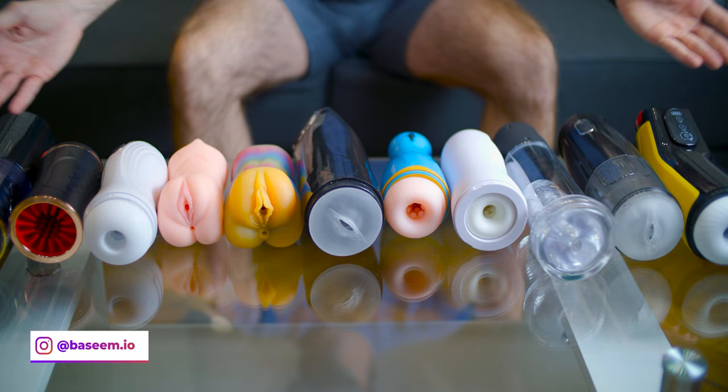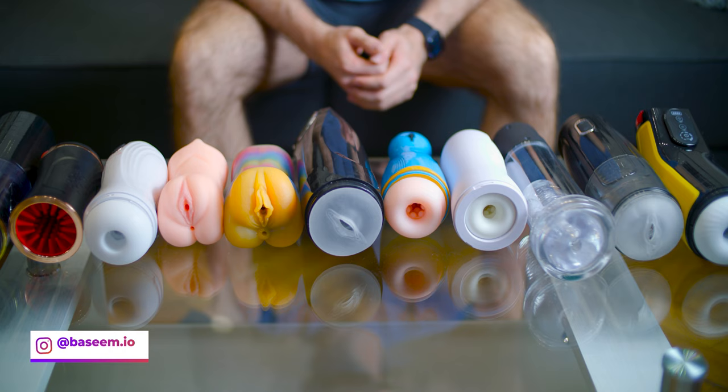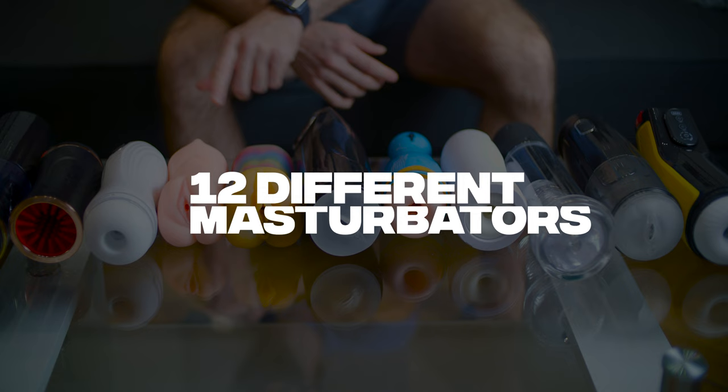How's it going boys? So I just finished using each and every single one of those sex toys that you see here in front of me and already posted the video on my OnlyFans. However I wanted to make a video for here on YouTube just to give you guys my feedback after testing 12 different masturbators.